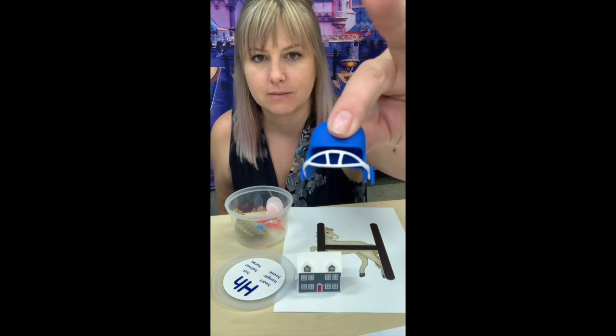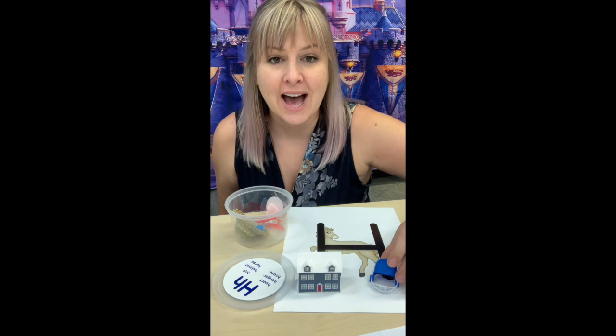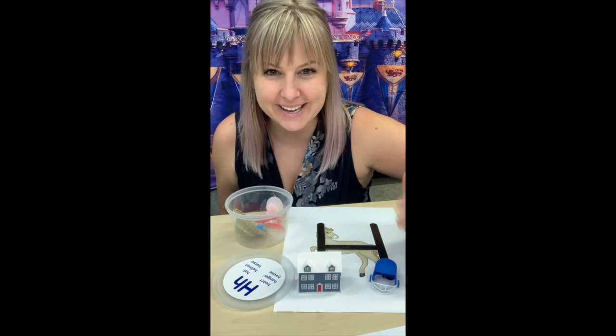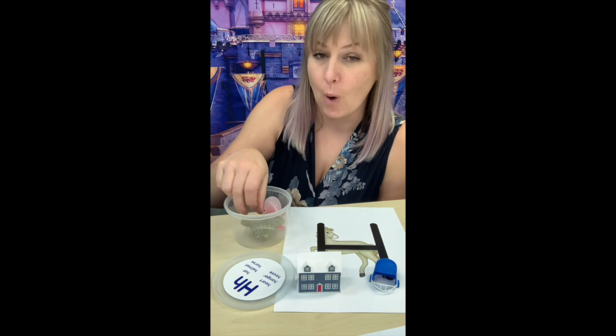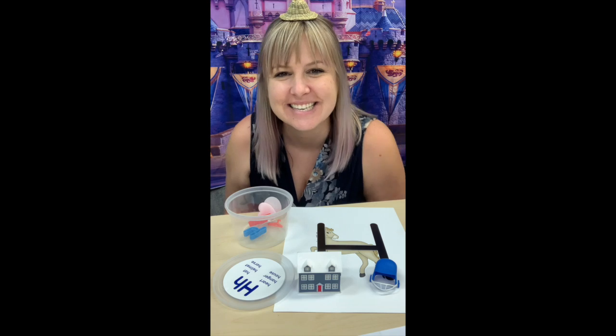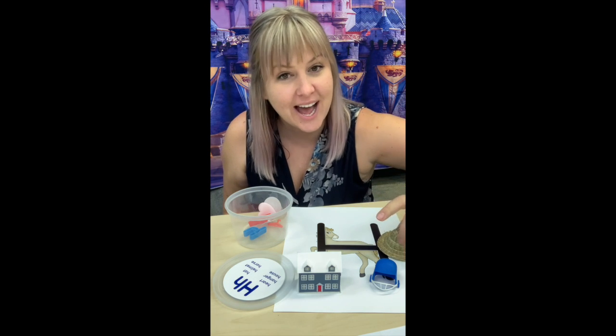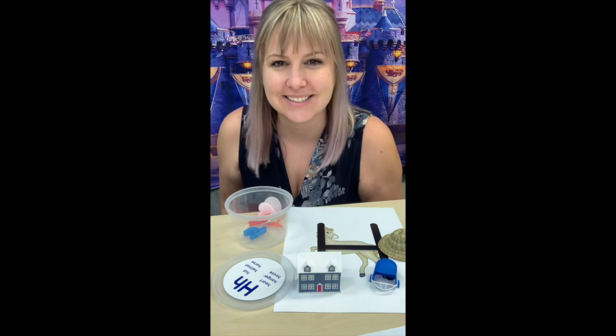Kind of hard to tell, huh? A helmet. Will you say it with me? H, H, H, helmet. Good job. We also have a hat. H, H, H, hat. H, H, H, hat. Good.